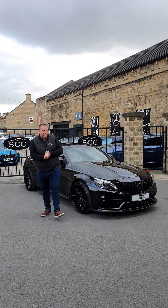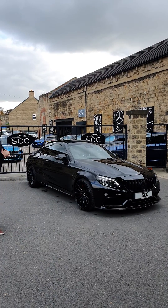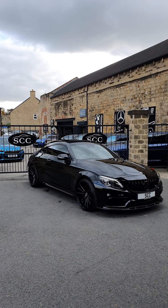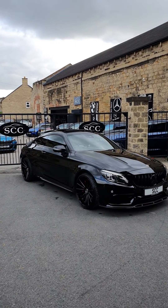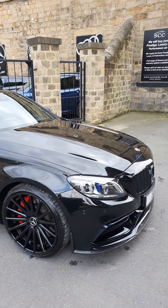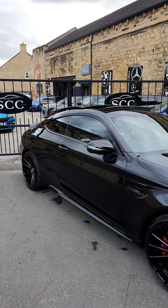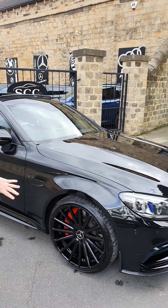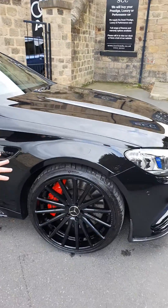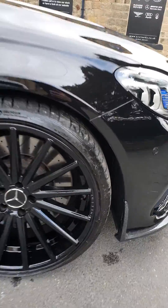Good afternoon folks and a lovely warm welcome down to SCC Towers and our latest arrival. Wow, wow, wow — the C63S Coupe by AMG with some lovely little extras as well. Not only has it got the premium plus package, which those of you in the know will know is fully loaded, it's also got the extended night package and some beautiful, almost brand-new-looking 20-inch five multi-spoke wheels with the red brake calipers.